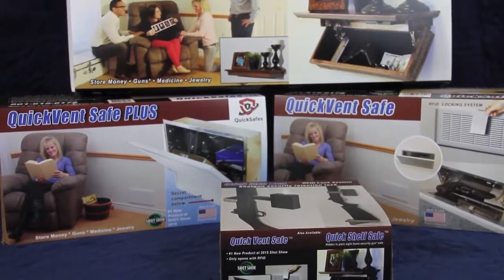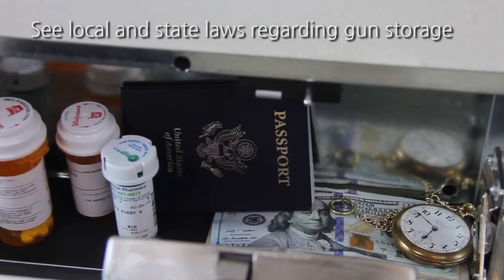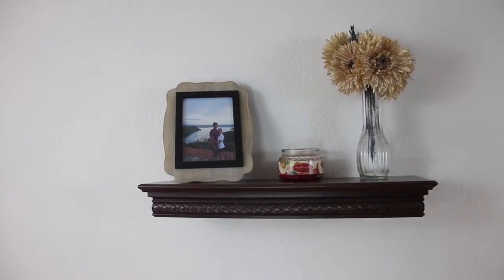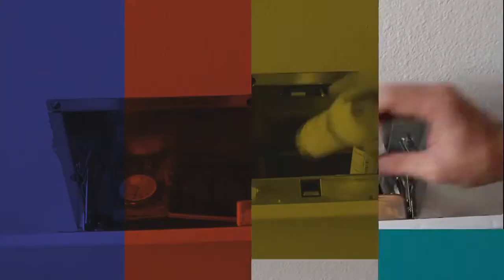With QuickSafes products, the hidden compartment is perfect for storing money, jewelry, firearms, as well as other personal items. The shelves are built of high quality material that make the perfect piece of furniture, enhancing any home or office. The QuickVent is designed to be a fixture in the home that is easily overlooked while conveniently accessible.